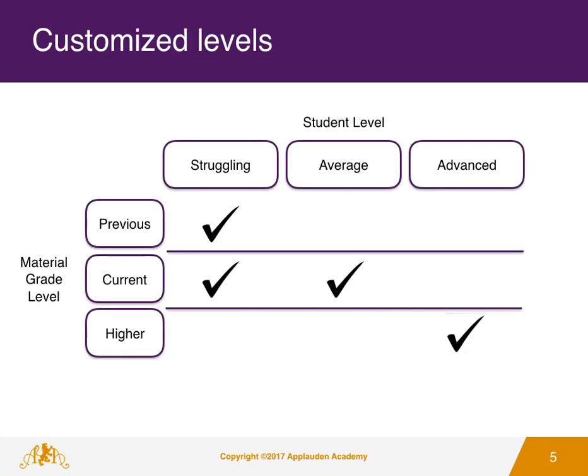Student work is customized depending on the ability of the student. Struggling students cover topics from the previous grade levels as well as current grade level work. Average students focus on current grade level work, while advanced students focus on higher grade levels of work.